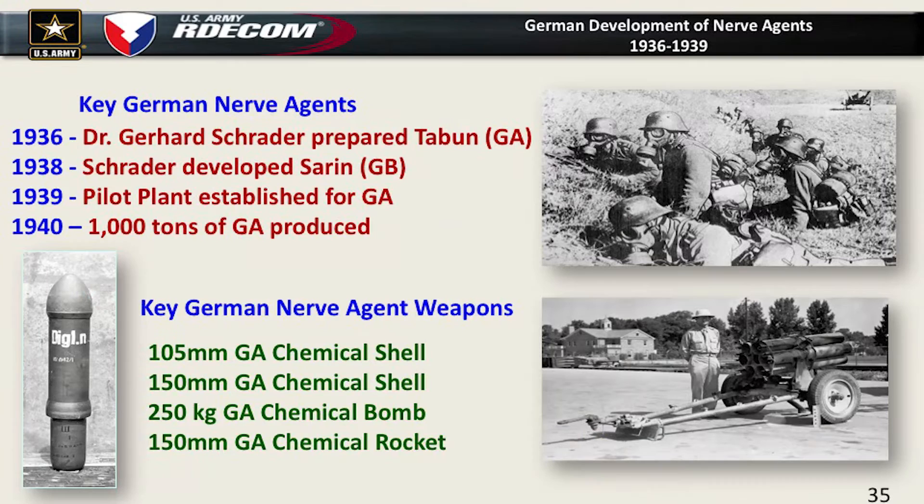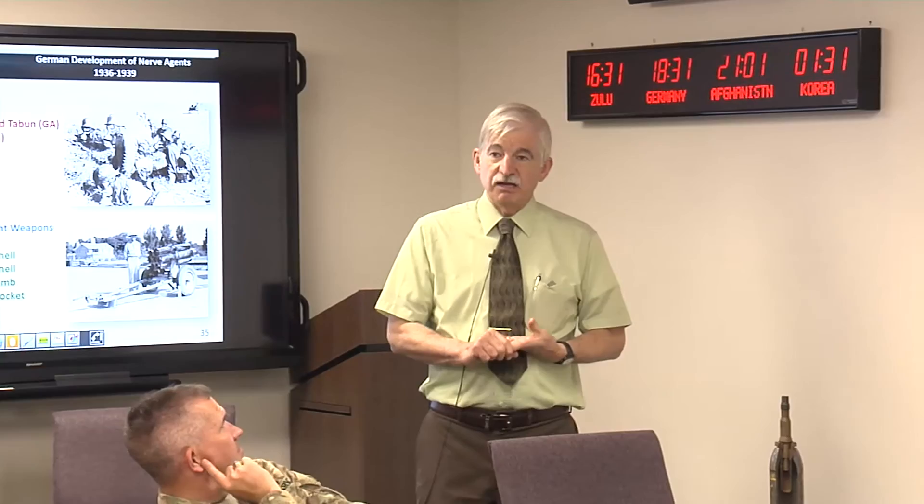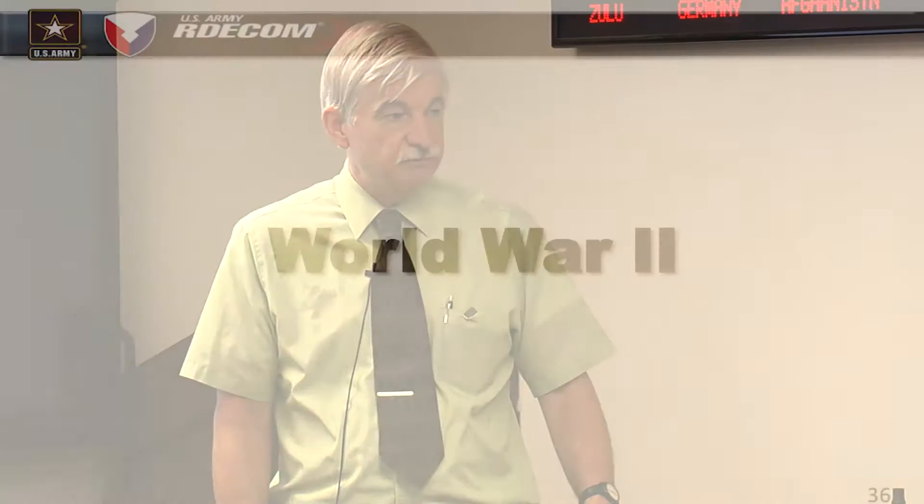The thing we didn't know about was that the Germans worked with nerve agents. By 1936 they had already identified GA, Tabun. Then by 1938, Dr. Schrader had discovered GB. By the beginning of the war in Europe in 1939, they were already producing nerve agents and had over 1,000 tons produced by 1940 — and we missed this entirely. A Chemical Warfare Service officer stated there's not going to be any new agents because we know all of them, and we're confident we are ready for war.